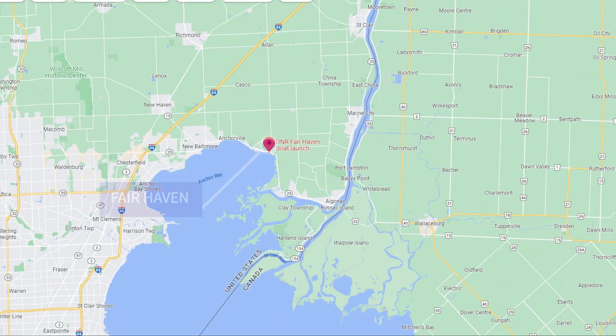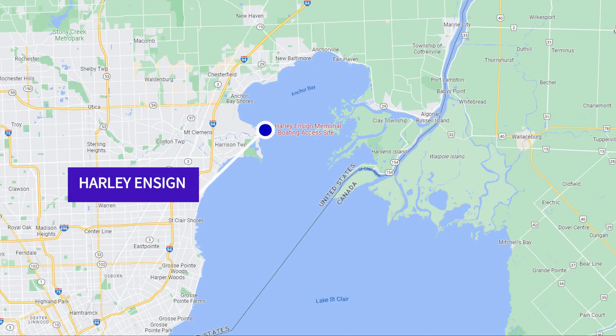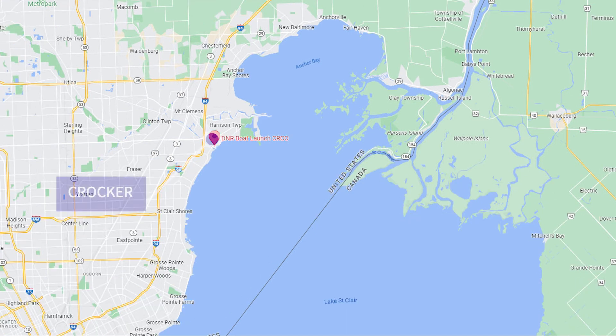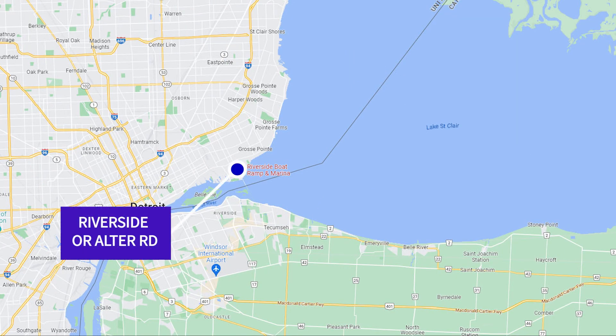Deckers, Fairhaven, Selfridge, Harley Enzyme, Lake St. Clair Metropark, Crocker, Nine Mile, and Riverside or Alter Road.